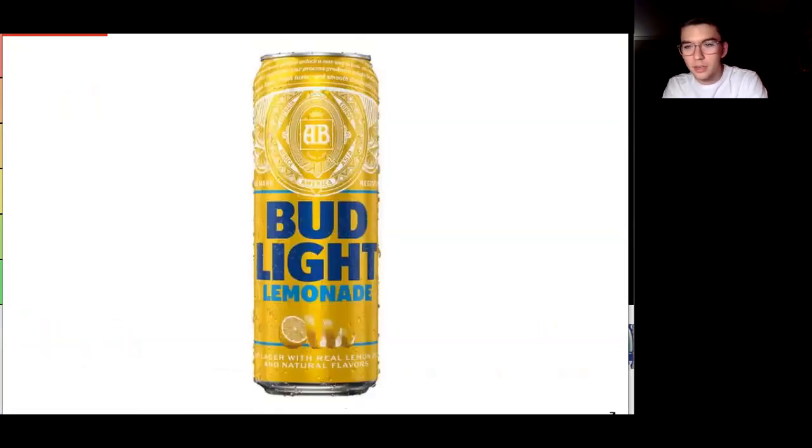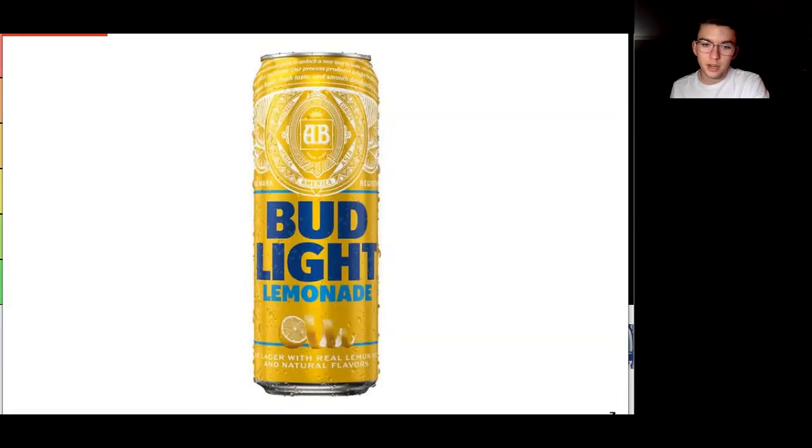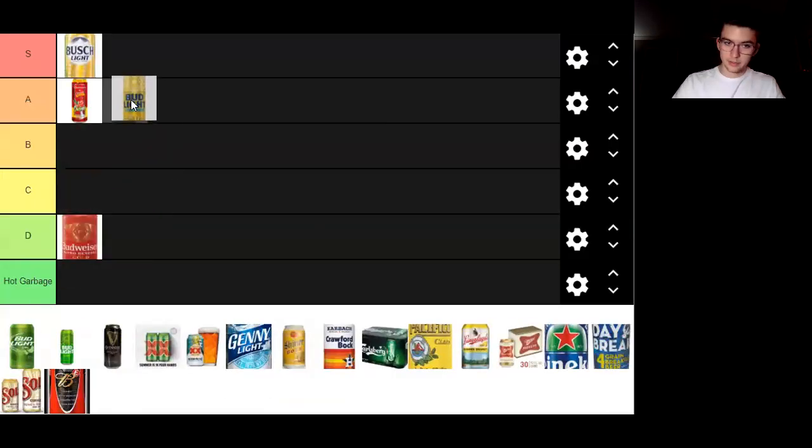Next up we have Bud Light Lemonade. It started out as a Bud Light Lemonade Rita, like how they did the Lima Ritas and the Ritas line of beverages. Since the rebrand they're not branded Bud Light anymore, they're branded Ritas, but I believe they're still being produced by Bud Light. This can is really nice - you gotta love the yellow. I'm not a big fan of the traditional Bud Light current can, but I do like how the yellow contrasts the blue. You have a half-cut lemon and the rest is spiral-peeled. It's a really nice can. I'd give it an A tier.